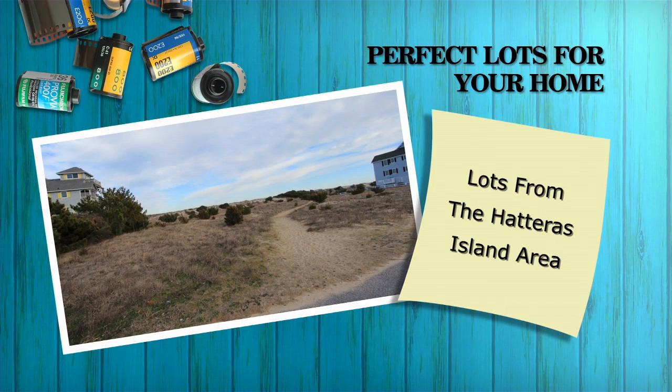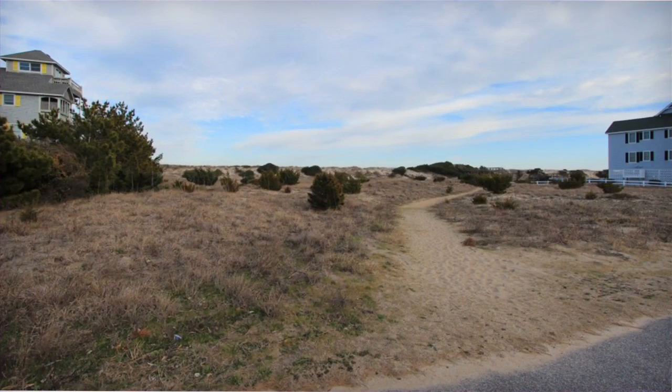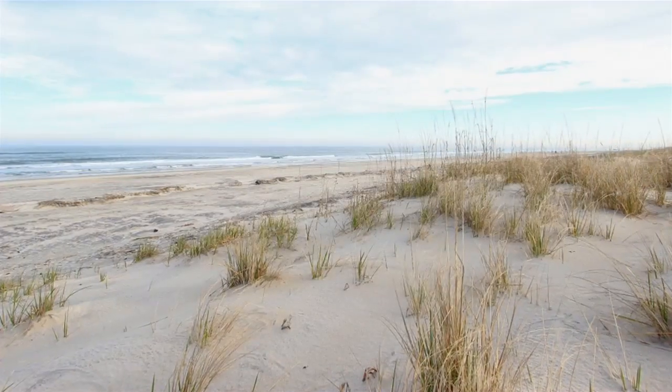If you're looking to build on Hatteras Island, NC12 Realty has the lot you're looking for. Let's take a look at a few of them.